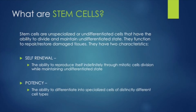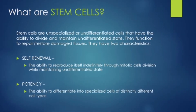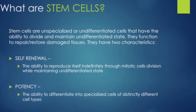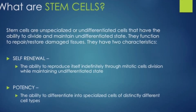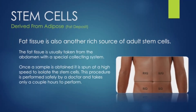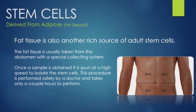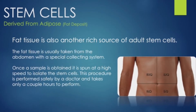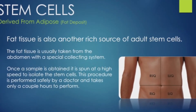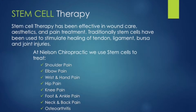Stem cells are unspecialized and undifferentiated cells that have the ability to divide and maintain an undifferentiated state. They function to repair and restore damaged tissues. They can be extracted from your own adipose or fat tissue, then concentrated and injected into your site of injury. Both PRP and stem cell therapy are relatively quick in-office procedures that can be done in under two hours.